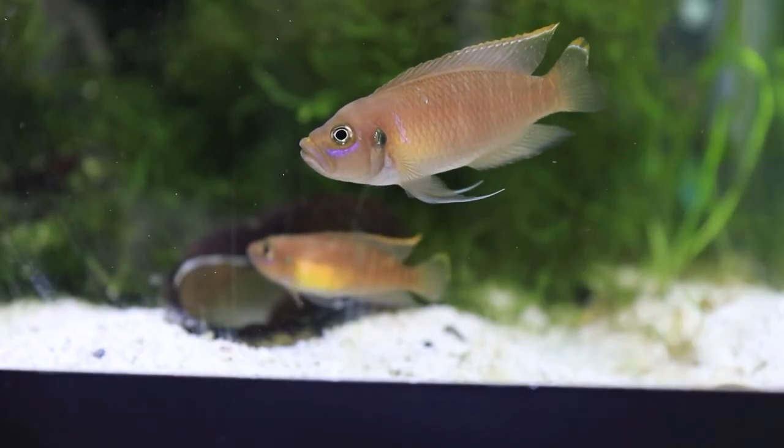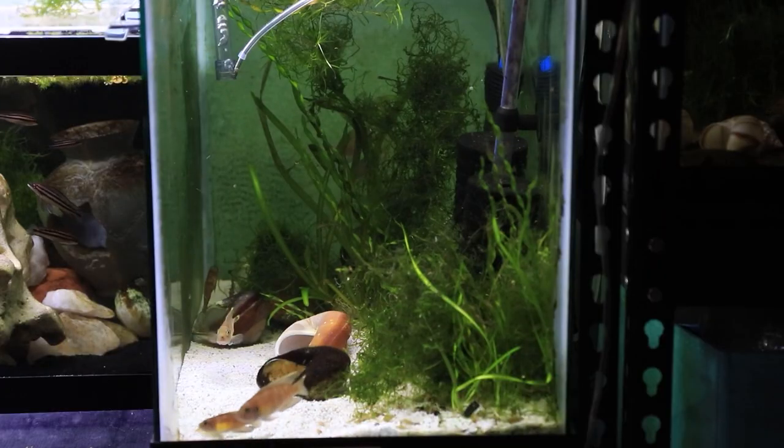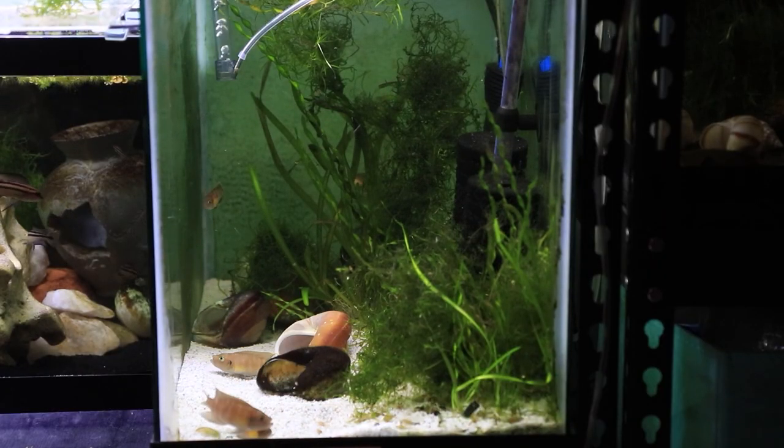Do you guys remember when I bred the Brevis sunspot cichlids, which are shell dwellers? They have little squishy faces and they kind of look like bulldogs. I'll link the species spotlight for them in the description below. They were cool fish and I ended up selling the breeding colony at one of the Greater Chicago Cichlid Association fish swaps, while keeping a lot of the fry to grow out and sell at future swaps as well.